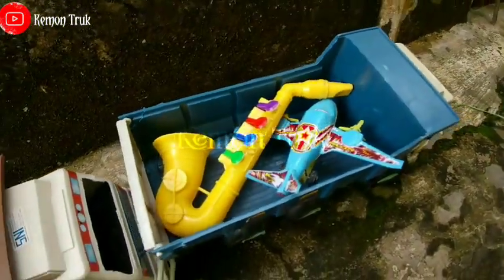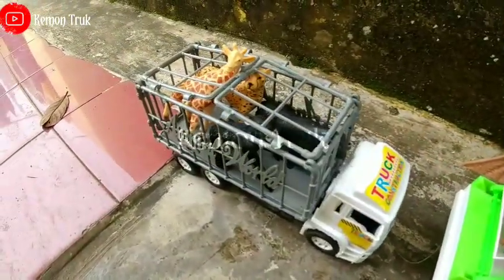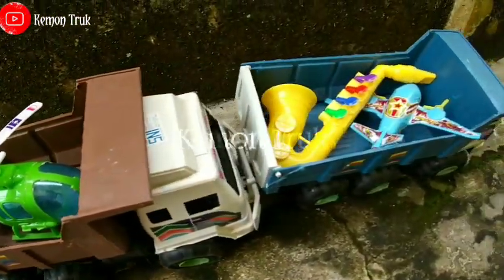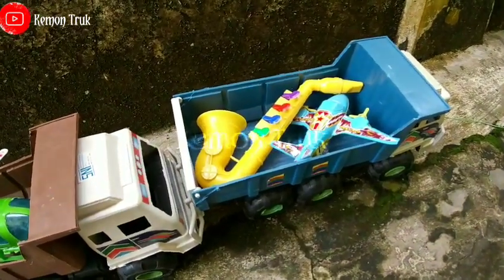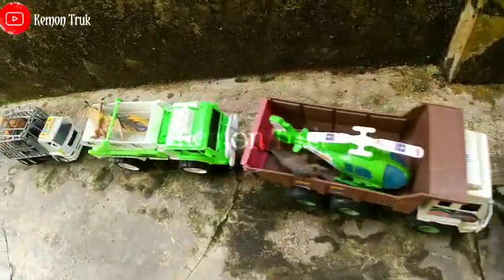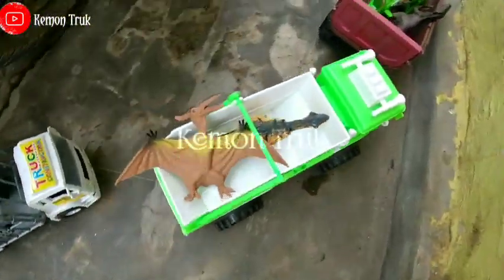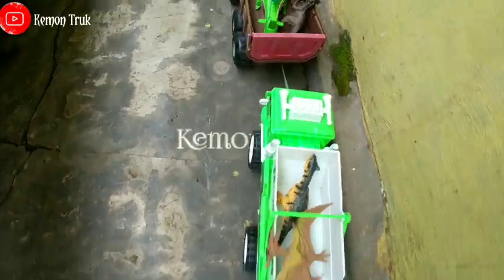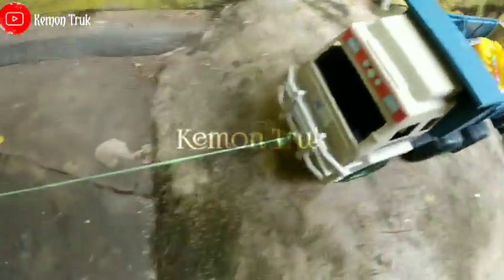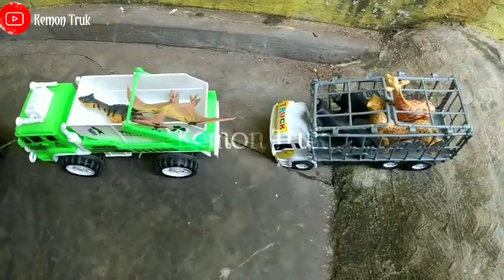Oke semuanya sudah diangkut teman-teman! Lihat ada helikopter, ada dinosaurus, ada jerapah, dan lain-lain teman-teman. Wow banyak sekali ini! Saatnya kita angkut bawa pulang ya. Ayo kita pulang, dadah!